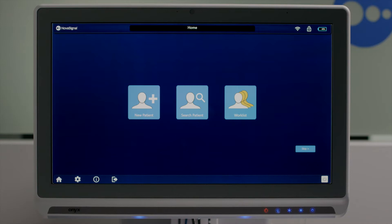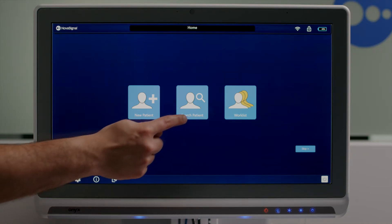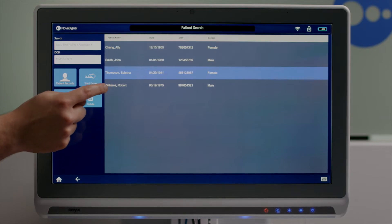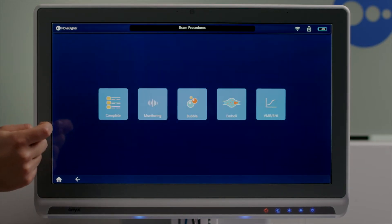Advanced AI algorithms like quick vessel lock, automated emboli detection, and shunt grade assist ensure exams are efficient and deliver accurate information to the clinical team.